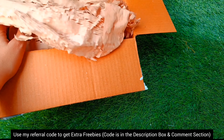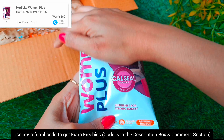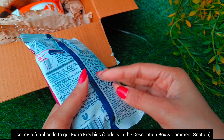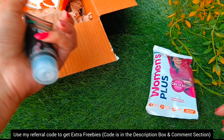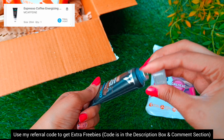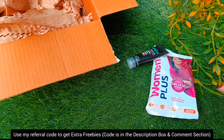My first product in the second box is from the brand Horlicks — here I have a Women's Plus Horlicks which is 100 grams packaging, and this was zero trial points. The second product is from the brand M Caffeine — a coffee face wash which I got for two trial points.